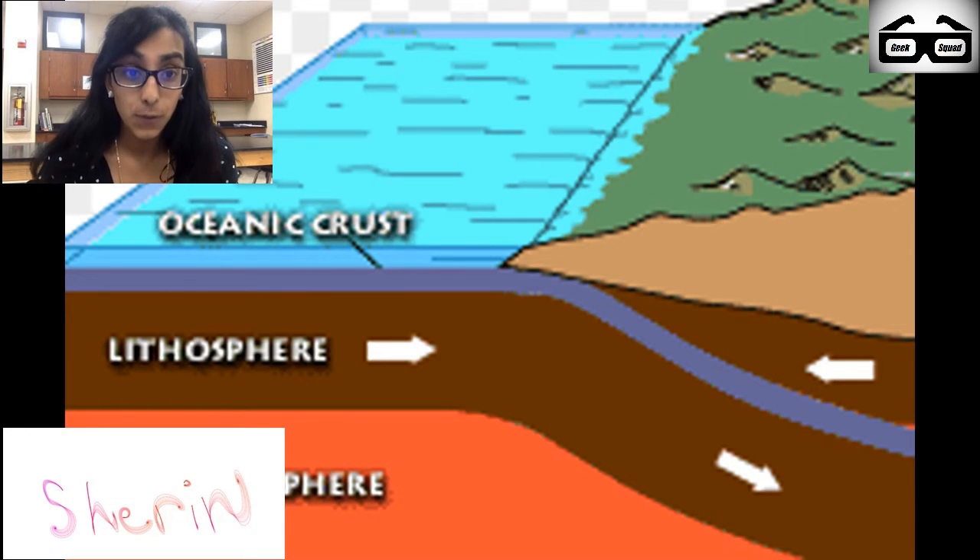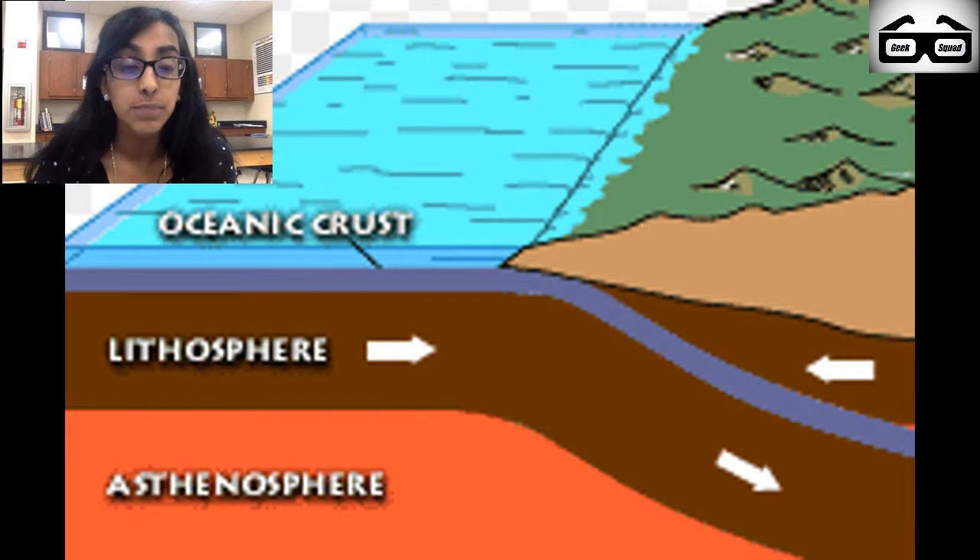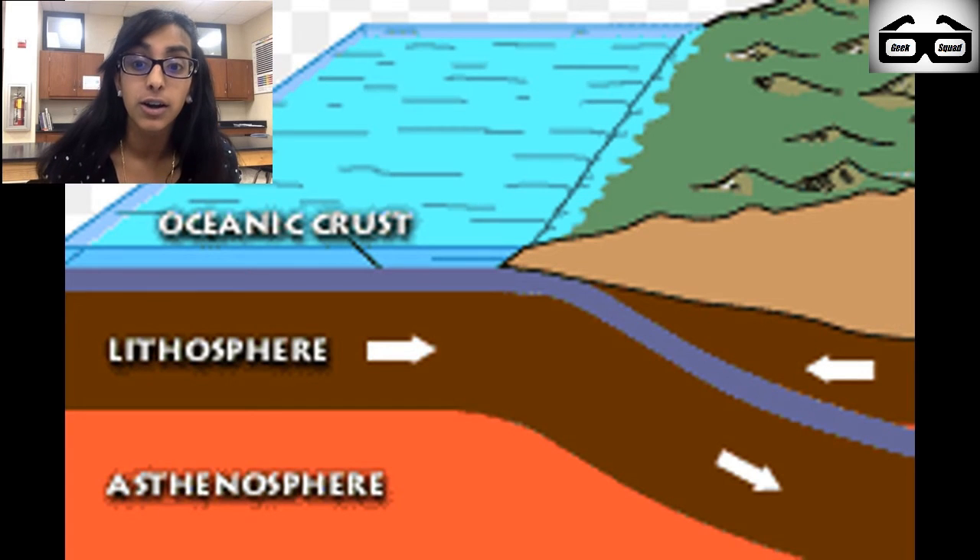Before Death Valley was formed, geologists think it was an ocean. Many years later, there was a convergent boundary. A convergent boundary is when one tectonic plate sinks underneath another. In this case, an oceanic plate sank underneath North America's plate. This caused land to submerge on the top.